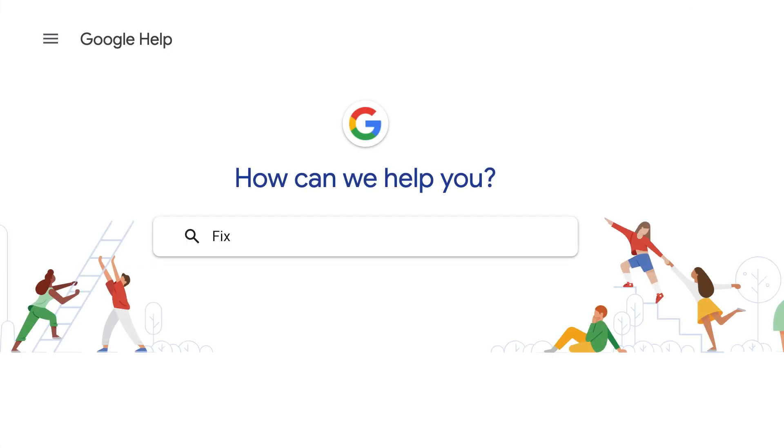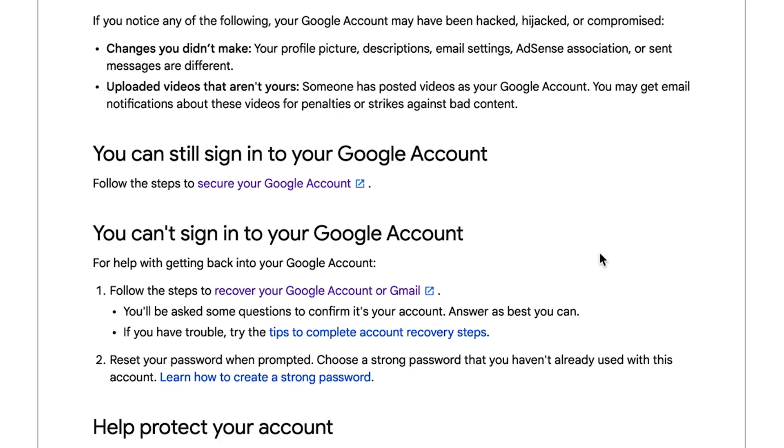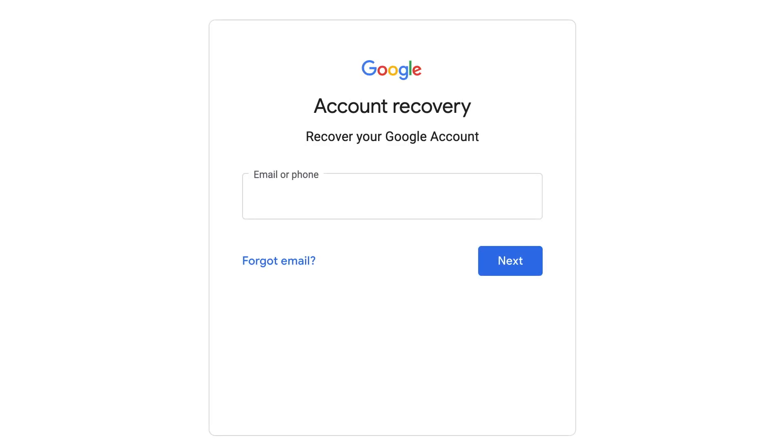But what if you can't sign into your Google account? This means the hacker may have changed your account recovery phone number or your account recovery password. This can be scary but let's talk through it. Go to YouTube help and type in 'fix a hacked YouTube account.' Then go down to 'you can't sign into your Google account' and click on the link in step number one. Follow the steps to recover your Google account or Gmail.